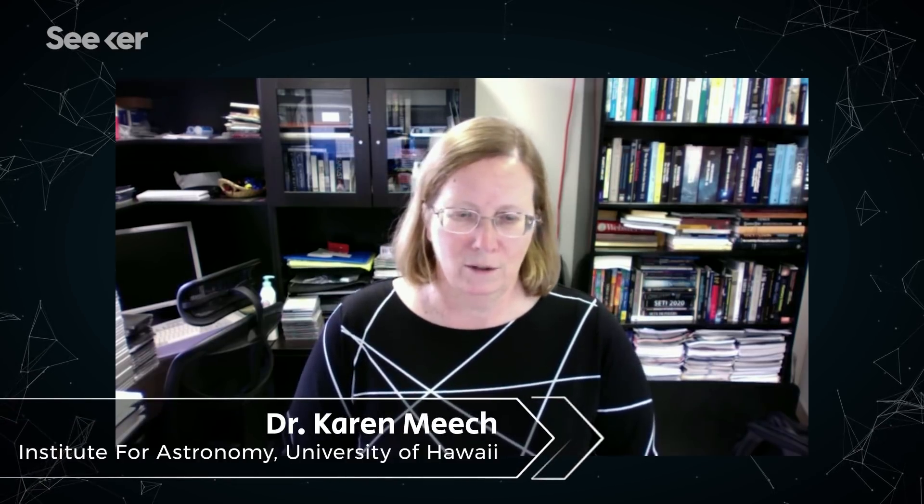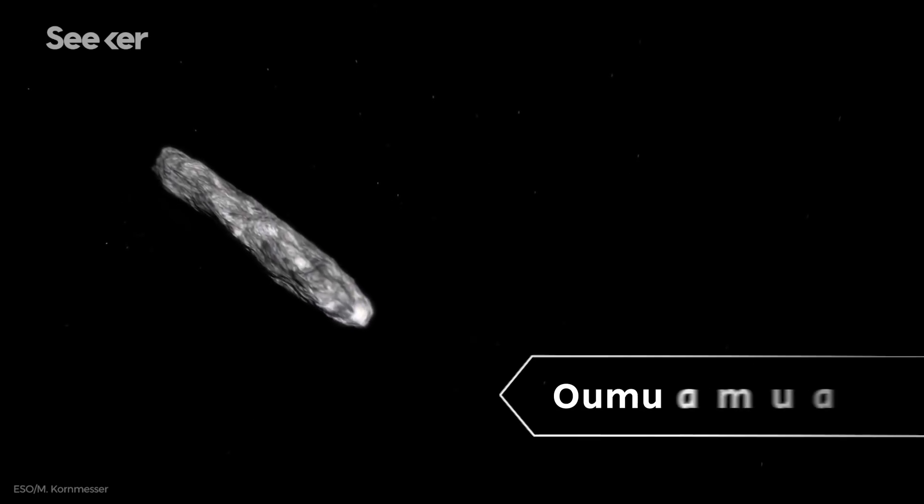It wasn't aliens, but it's still just as fantastic. This is Dr. Karen Meech. I'm an astronomer at the Institute for Astronomy at the University of Hawaii. Her team spotted the UFO, eventually dubbed Oumuamua.